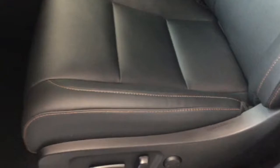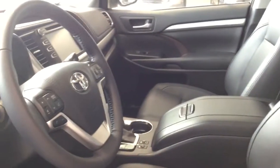Black leather soft-tech seats with brown stitching, and some soft-touch features on the doors and trim.